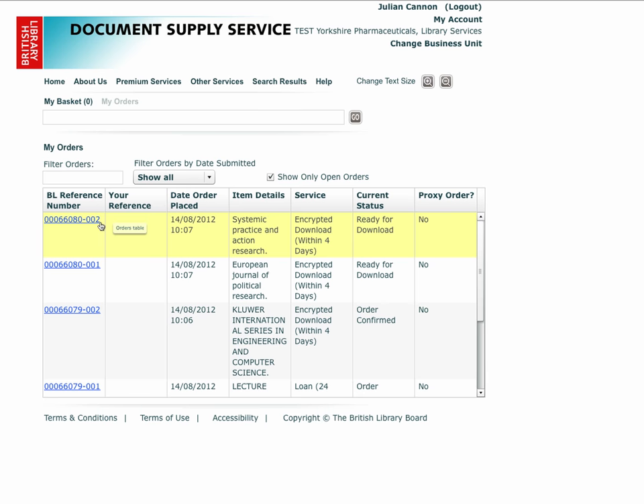If you need to contact BLDSS Customer Services for any reason in relation to the processing of this item, this is the reference to quote. If you want to find a specific order, you can enter any part of the data displayed on a line. If you know the BL reference number or order line number, you can enter part of it into the filter box.